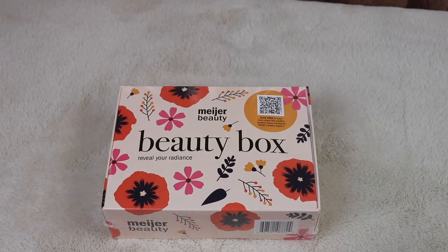Hi everyone, this is Janice, welcome back to my channel. Today I'm going to do an unboxing of the Meijer September 2021 beauty box — a sample box of beauty products you can purchase at Meijer. Not everyone may know what Meijer is, but it's a large super center chain, similar to a Walmart or Target. We have Meijer up here in Michigan and I believe other states too. The August box was pretty nice so I thought I'd go ahead and buy the September one.